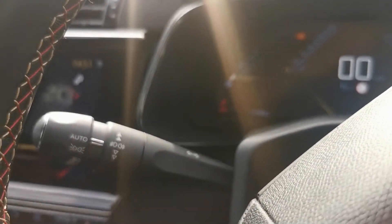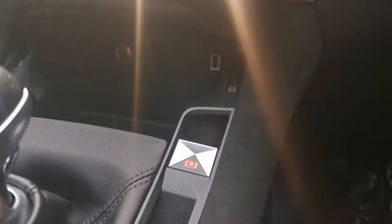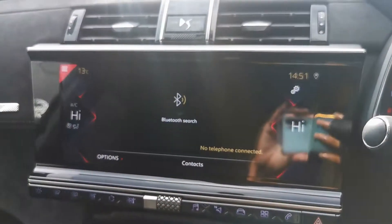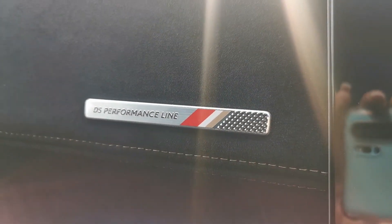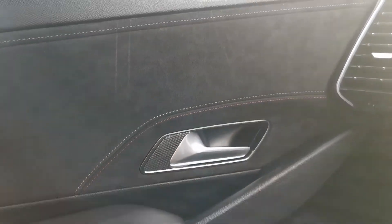It will have your automatic lights, automatic wipers, as well as your automatic handbrake. And that lovely Alcantara finish on the dash there as well, with your red and gold symbol for your Performance Line, which you will see hand stitched throughout the vehicle.